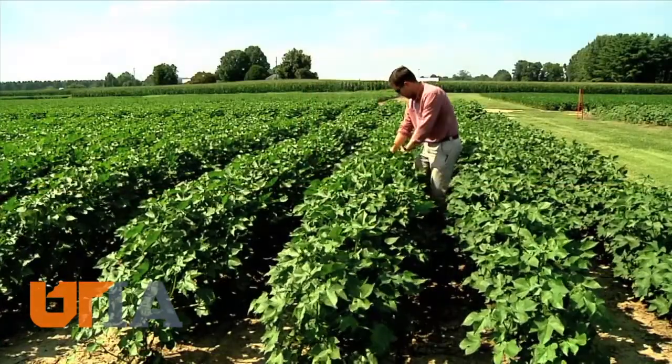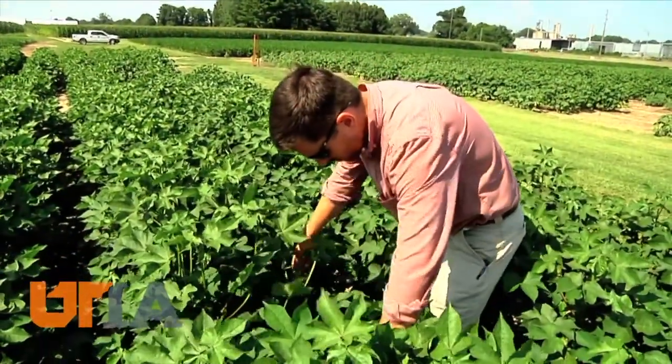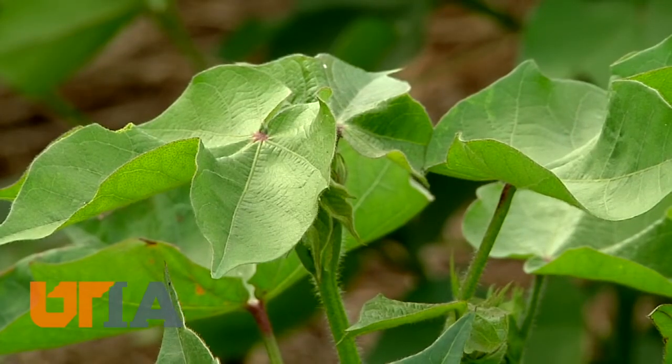It really provides a blanket protection over the soil during a time frame in which we're not typically growing a crop. Tyson Raper with UT Extension is researching cover crops and their impact on cotton yields. He wants to know when to get rid of the cover to make way for the main event.